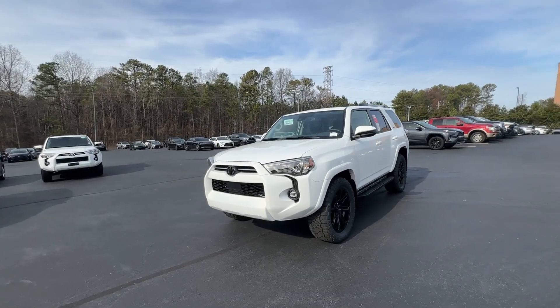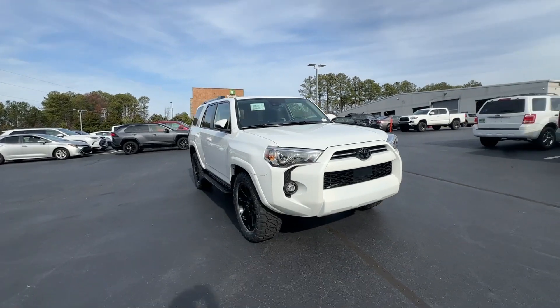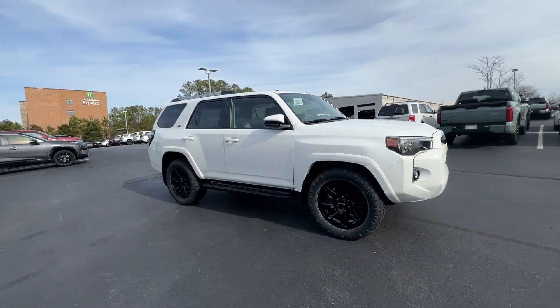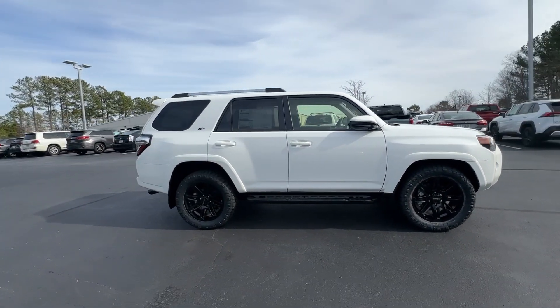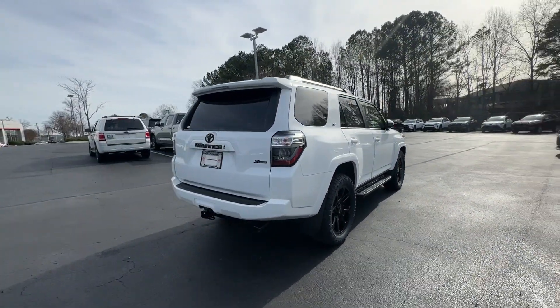Picture yourself in the 2024 Toyota 4Runner. Here's a capable 4Runner that offers impressive off-road ruggedness, a comfortable interior, family-friendly design, and impressive towing capacity. Can you hear the trail calling?